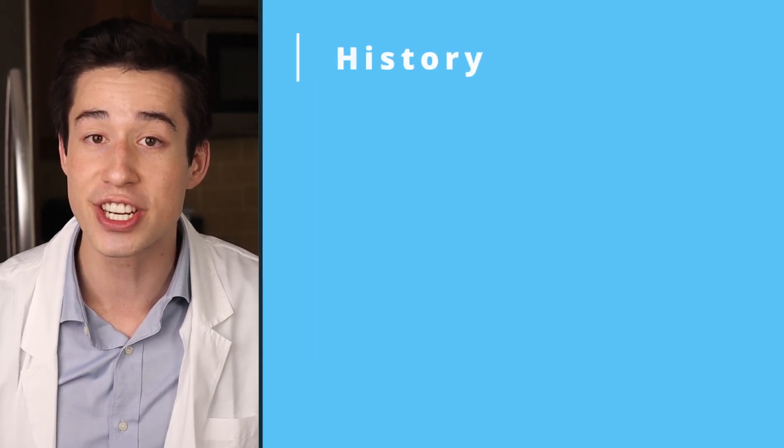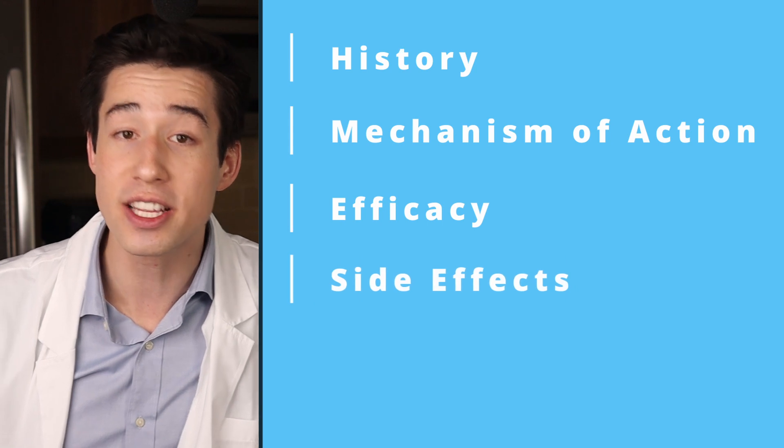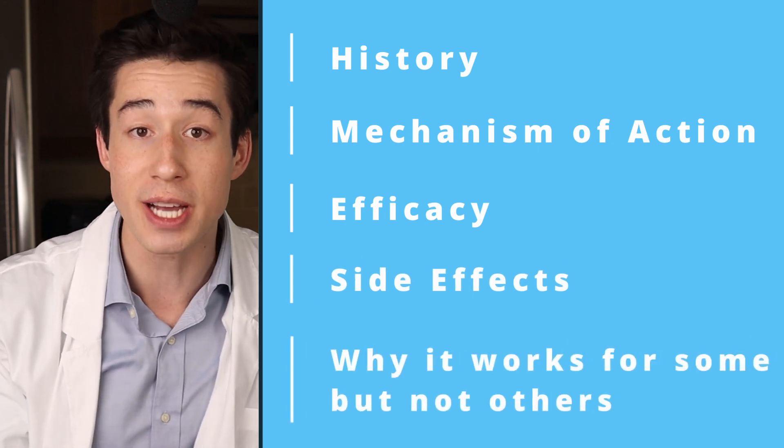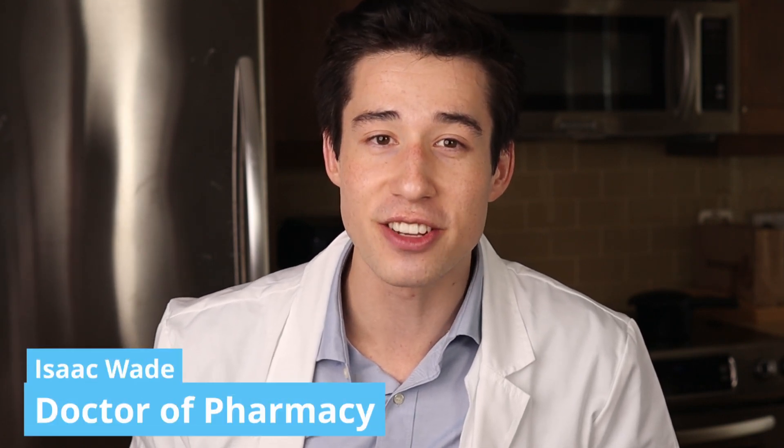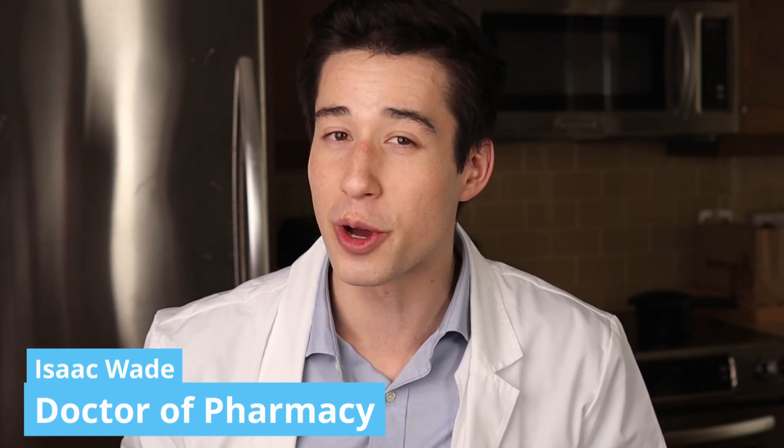In this video, we'll be breaking down everything you should know about topical minoxidil, including its history, how it works, how effective it is, common side effects, and why topical minoxidil might work for some people but not others. My name is Isaac, Doctor of Pharmacy, and this channel is here to bring you the most factual, no-nonsense drug information on the internet.